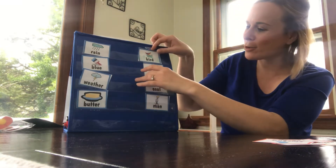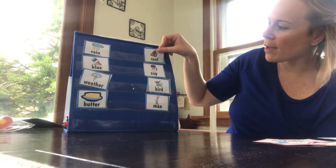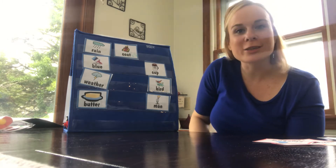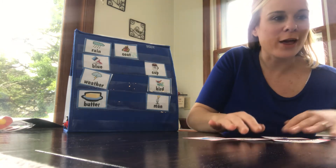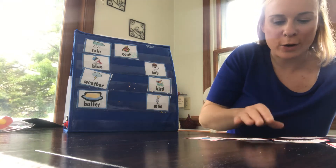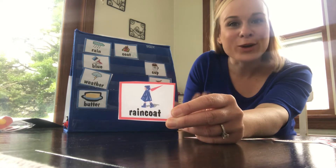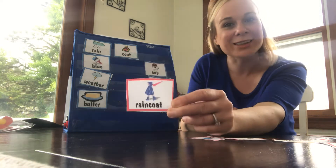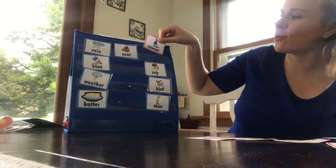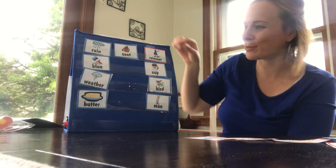So what I'm going to do is slide down the word that didn't match and match this up. Rain coat, boys and girls, is a compound word that you've actually heard before. How many of you have ever worn a rain coat to school? When it's raining, it's a coat that you can wear in the rain. A rain coat is something you can wear in the rain to keep you from getting wet. Awesome job!